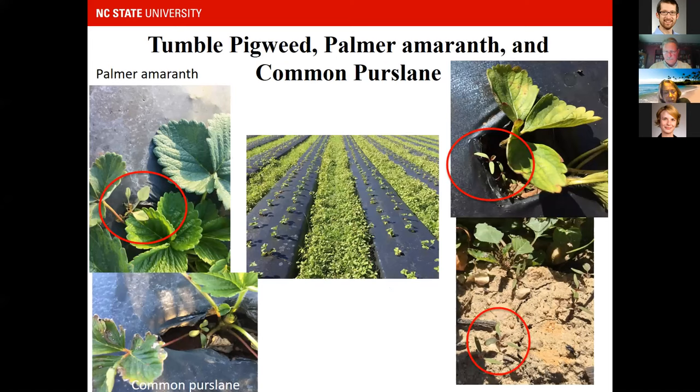Some photos taken soon after planting about two years ago show that we're seeing summer annuals in the strawberries, taken around November. We have pigweed species — including Palmer amaranth, which is a big problem in summer crops — purslane, and tumble pigweed running down the row middles and also coming out of the holes. You need to be aware that more summer annuals are surviving in the plastic culture system.